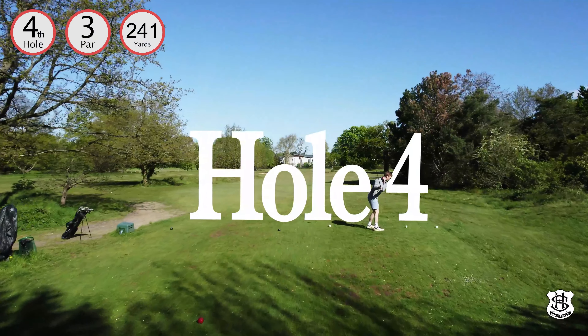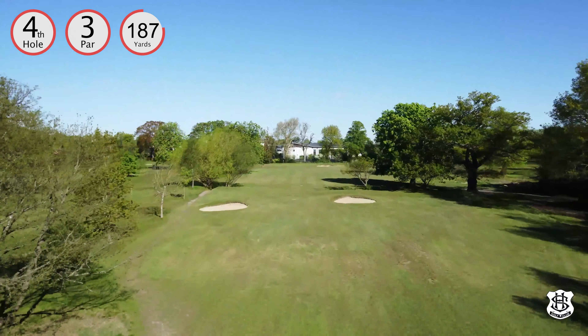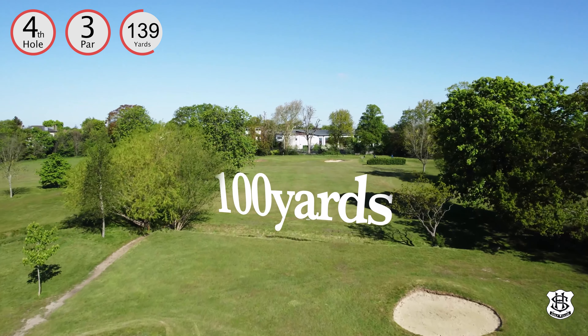Hole four — possibly the hardest par three for men, again a par four for women. Bunkers are strategically placed to defend both short and long tee shots, and the brook, though hidden from view, snaffles many a mis-hit.